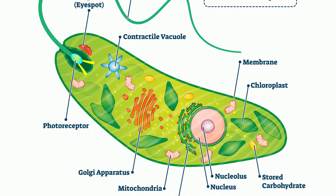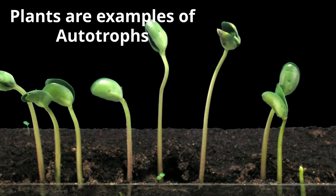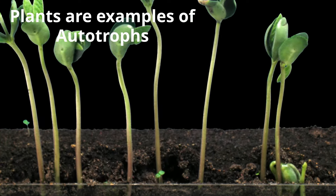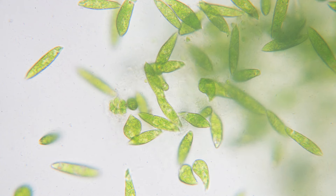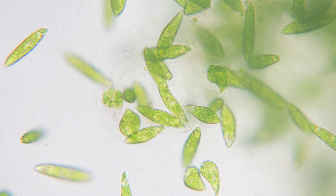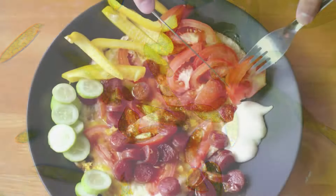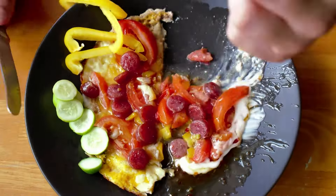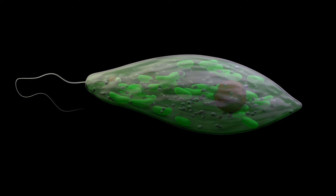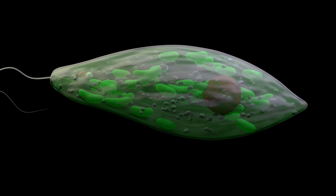Autotrophs are capable of producing their own food from inorganic substances. Euglenas are photoautotrophs, which means they have chloroplasts that allow them to carry out photosynthesis and make food from sunlight. Heterotrophs, on the other hand, must eat other organisms for food. Euglenas are also classified as heterotrophs because they feed on living organisms such as bacteria or algae.